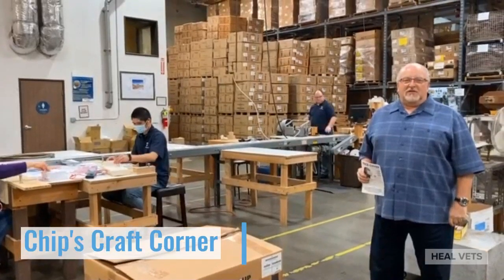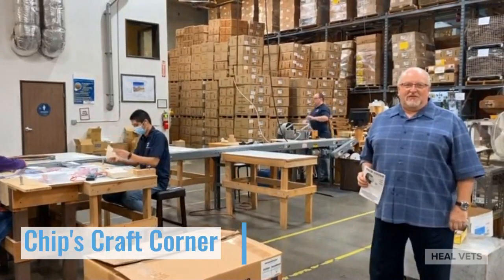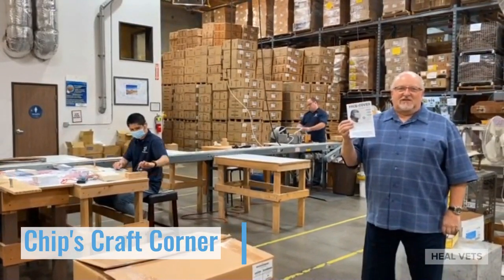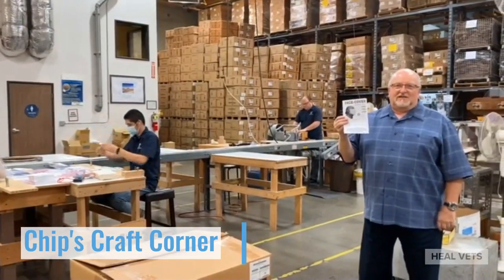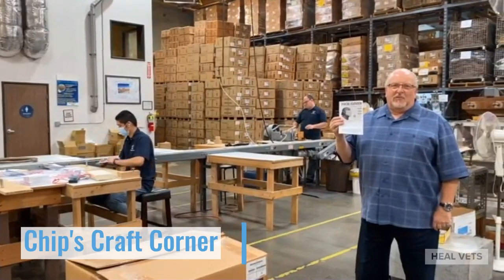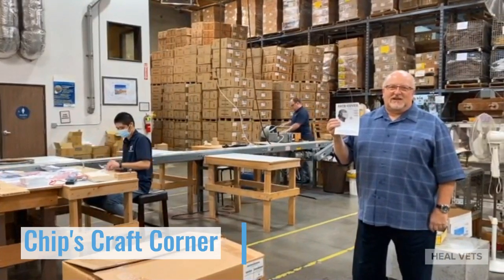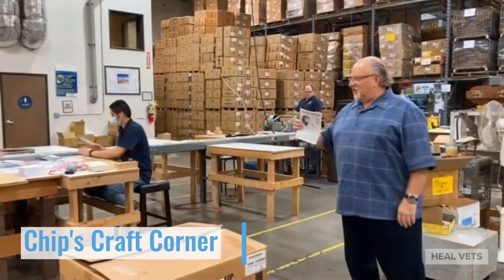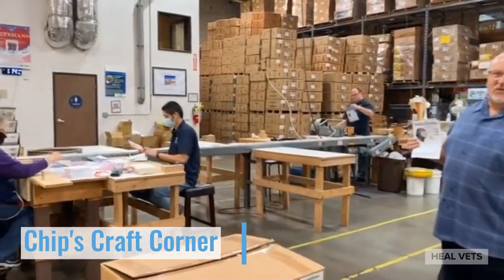Hi everybody. Welcome to Help Your Veterans Production Department. Today we're going to show you we're packing the face cover. That's a craft kit that we've done to help get veterans face covers that's required in today's world. So we're doing it on the production line and hoping to do it.